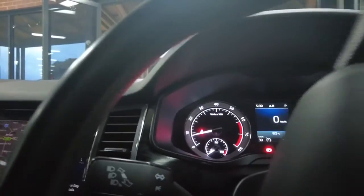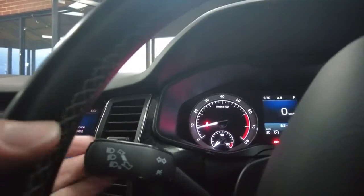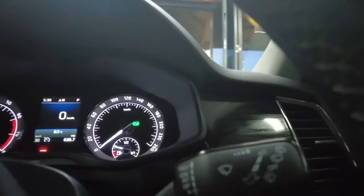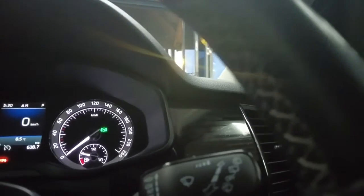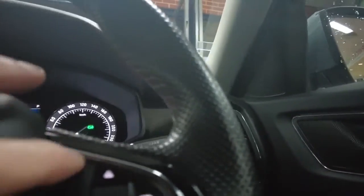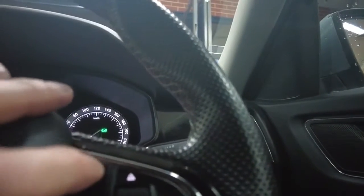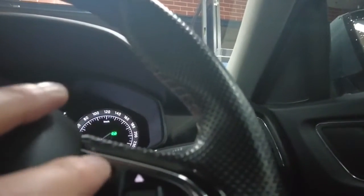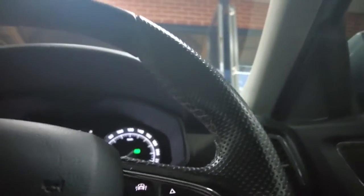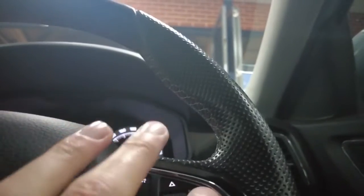Indicators are located on the left-hand side with high beam control, and parking lights too. On the right-hand side we have wiper controls — very easy to reach. On this side there's a front assist button. I'm not entirely sure what the assist system does — it may relate to automatic braking systems, but you'd need to confirm that by looking up your vehicle's data.